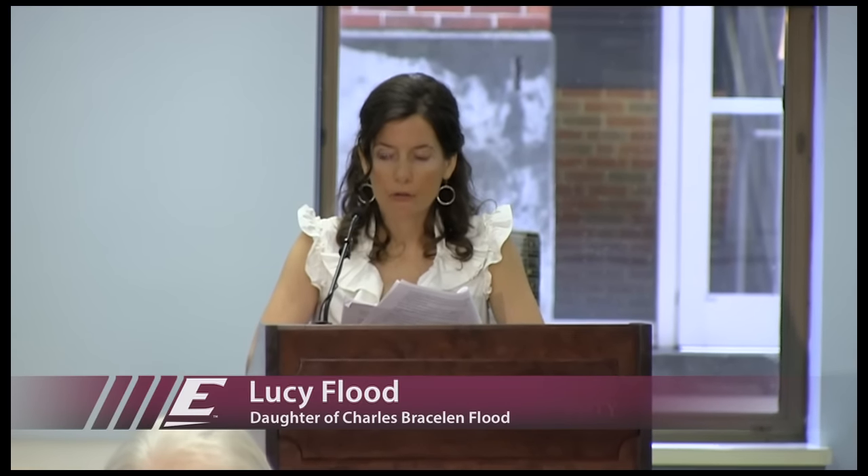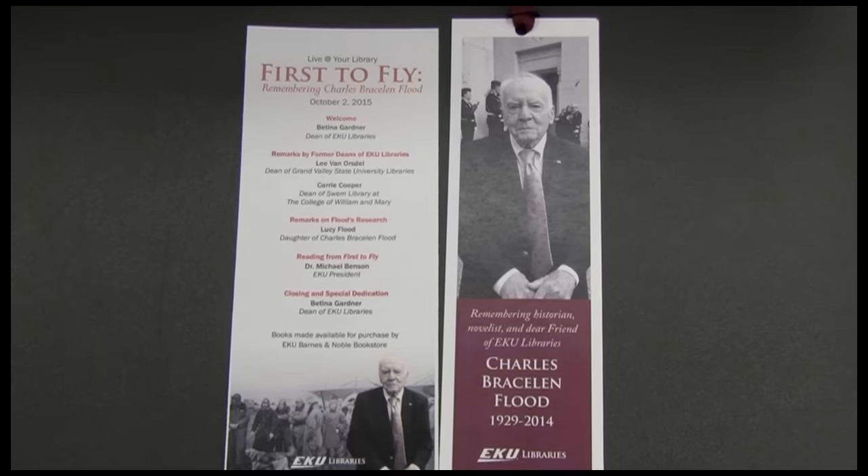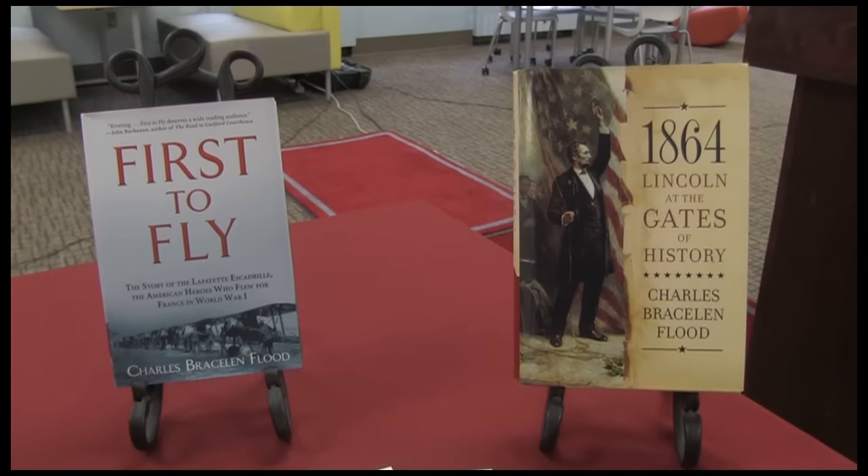He felt that for its size and mission, EKU's Crabbe Library was one of the best research libraries in the world. And having an office in the library made collaborations with research librarians particularly easy. But we also provided for him that conversational aspect of what he needed. It was sort of his process as a writer to talk through what he was doing, and all of us did that for him.